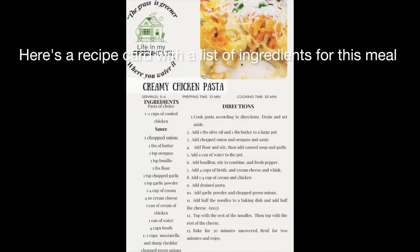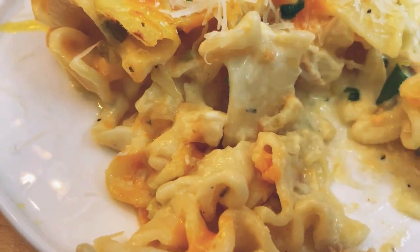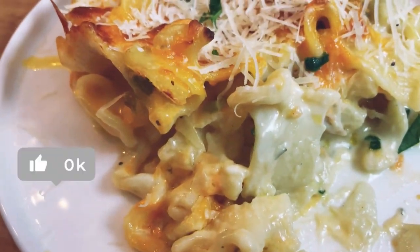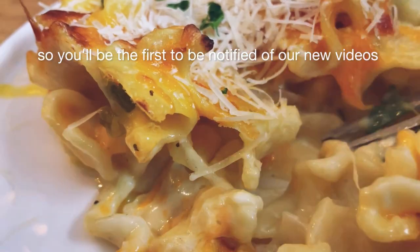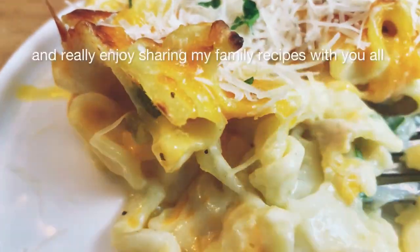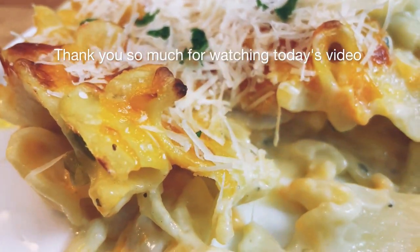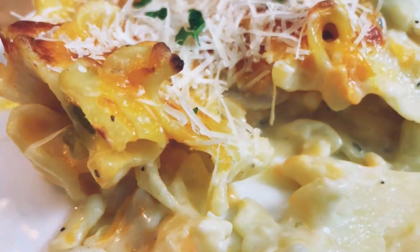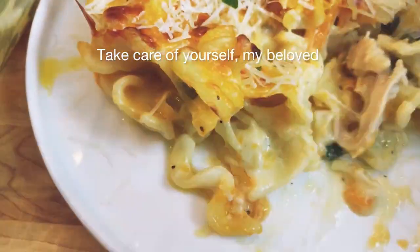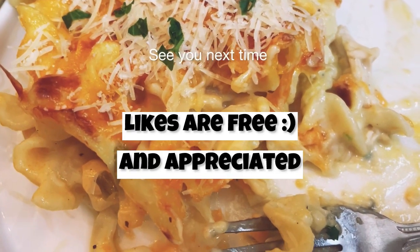Here's a recipe card with a list of ingredients for this meal. If you appreciate delicious recipes like these, don't forget to subscribe to the channel and hit the bell notification so you'll be the first to be notified of our new videos. I really appreciate each and every one of you and really enjoy sharing my family recipes with you all. Thank you so much for watching today's video — don't forget to give it a big thumbs up. Take care of yourself, my beloved, and remember: the grass is always greener where you water it. See you next time.